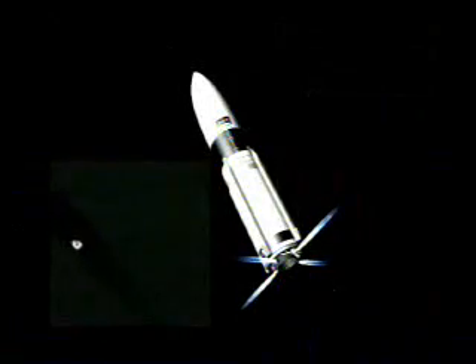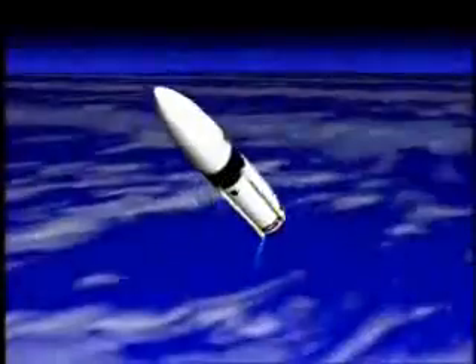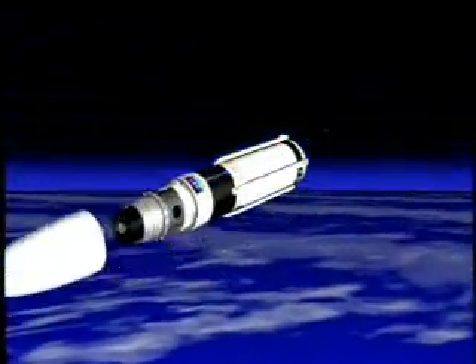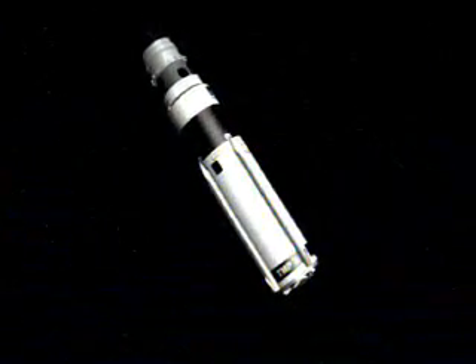Velocity, direction, and control were provided by thrust vector control and an attitude control system. After the first pulse of the TISRAM, the missile pitched over, ejected the nose cone, exposing the SM-3 kinetic warhead, and pitched back toward the target vehicle.